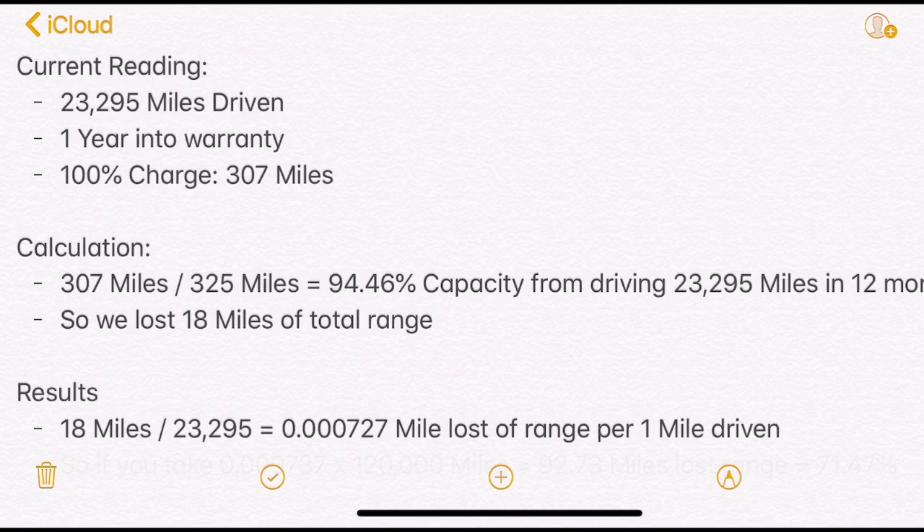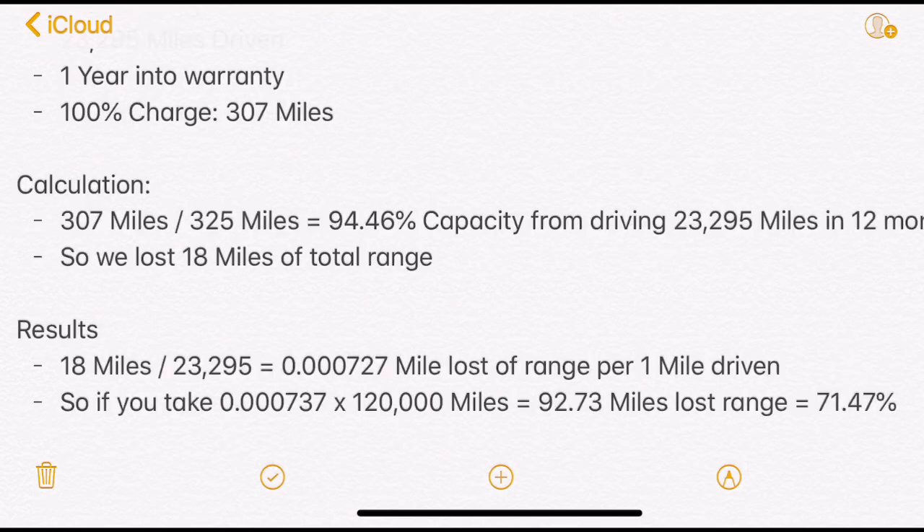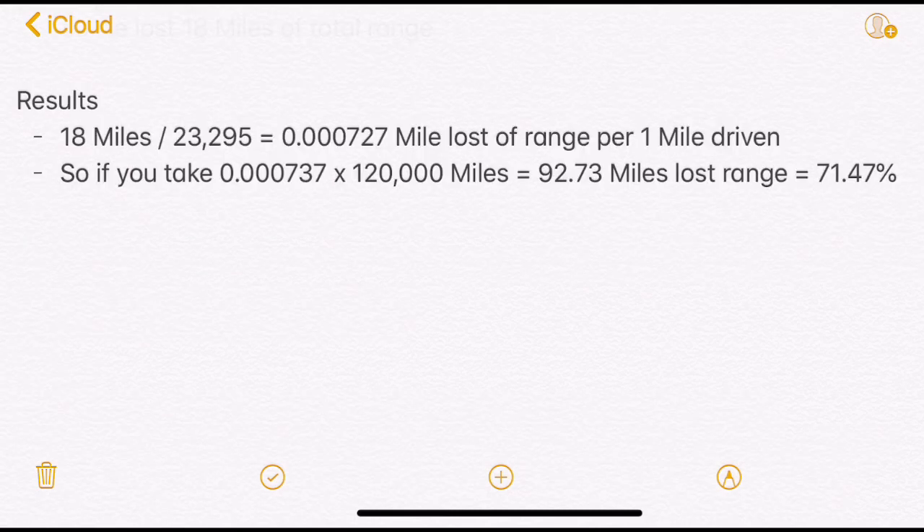We lost about 18 miles of total range compared to a year ago. If you take that loss of 18 miles divided by 23,295 miles, that gives you roughly 0.00072 range loss per mile driven. If you then take 0.000737 and multiply that by the warranty limit of 120,000 miles, that gives you a reduction of 92.73 miles lost.